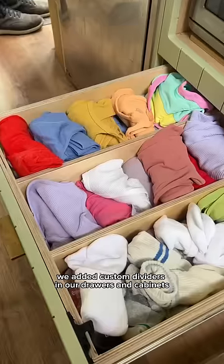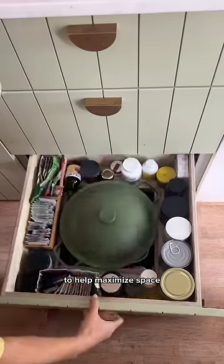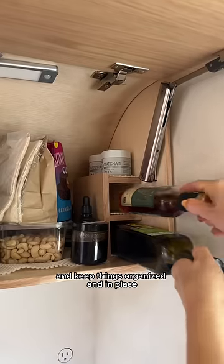And last up, we added custom dividers in our drawers and cabinets to help maximize space and keep things organized and in place.